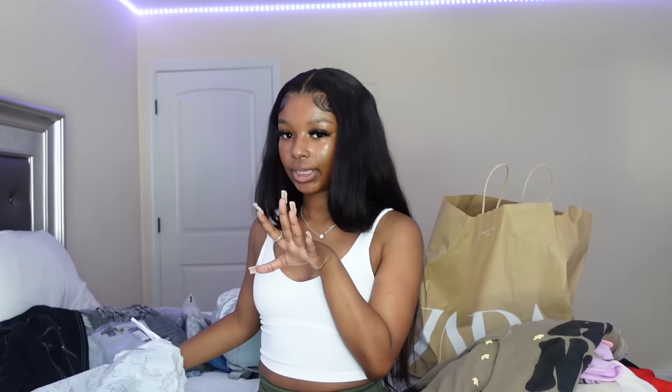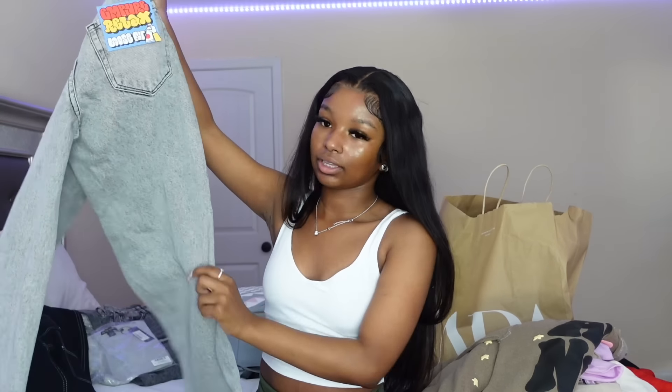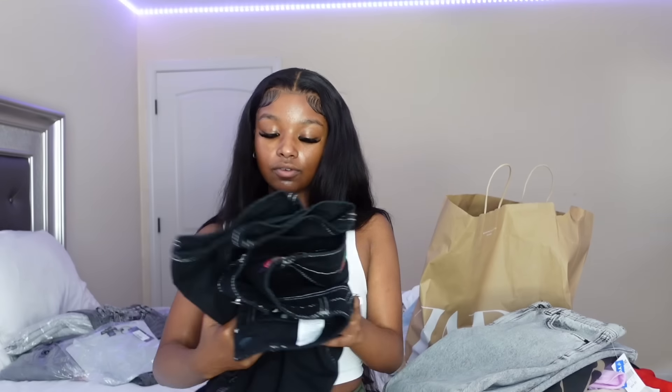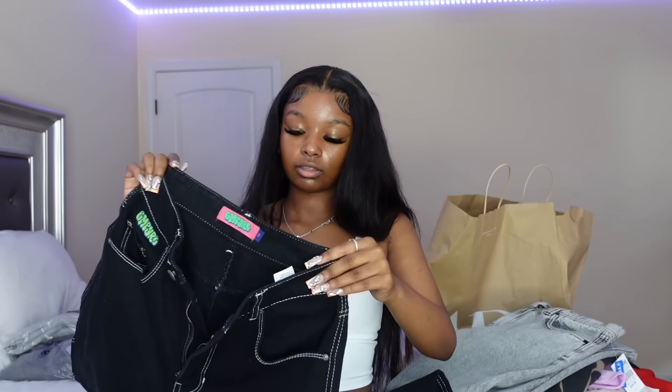Now moving on to Zumiez — I used to shop there a lot; it's kind of a skater brand. All the stuff I got is from the men's section, including the pants. I got these light gray empire jeans — my mom said these were popular in the 90s, and I always gravitate toward 90s style clothes. They have the Empyre logo on them. They were originally $54 but Zumiez was having a buy one get one half off sale. I also got black cargo pants from Zumiez — they're men's, the smallest size available, and they're still big.